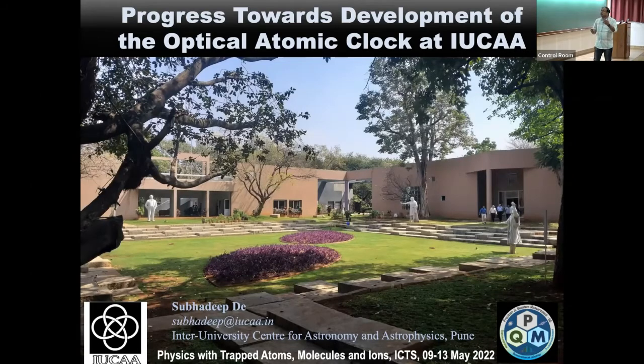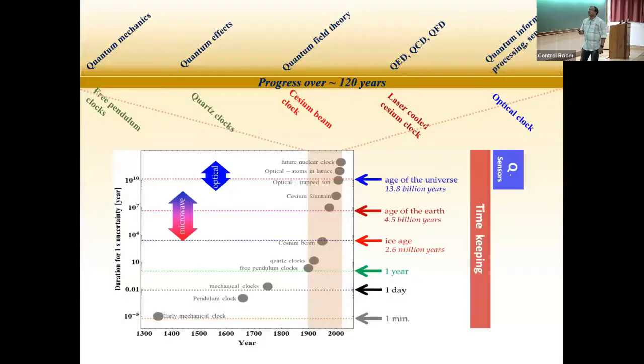You all know that we are going to the second quantum revolution. Quantum mechanics started about 120 years back, and since then life has moved quite a bit — many quantum phenomena were discovered and realized experimentally. Now people are using those quantum phenomena to make devices like quantum computers, quantum communications, and so on. Within these 120 years there was enormous development in clocks, driven by need.